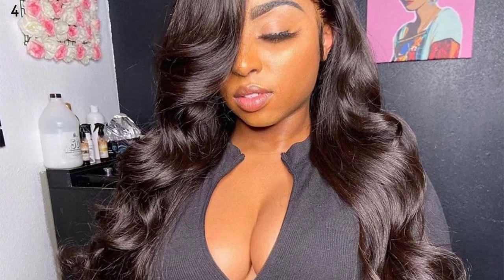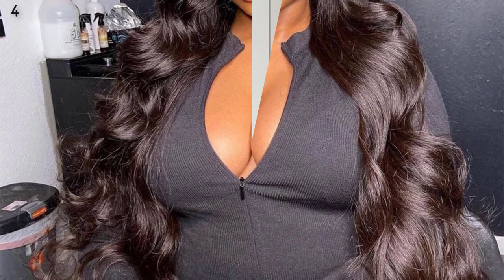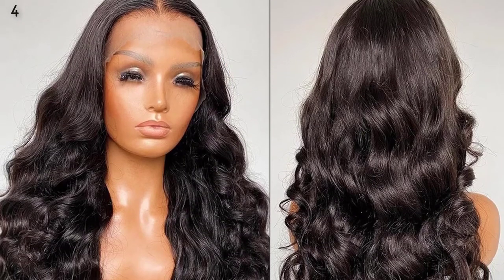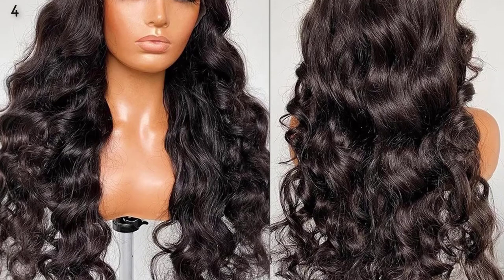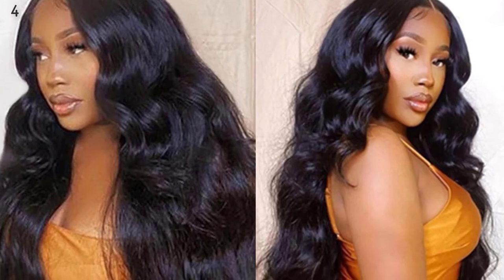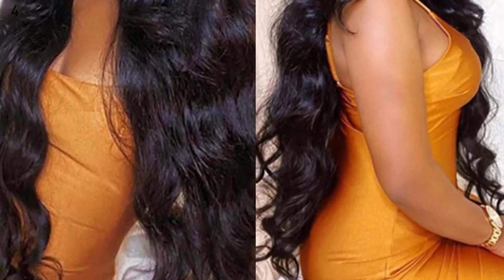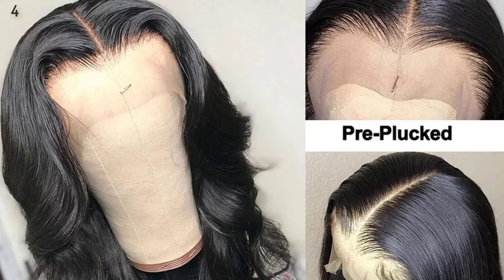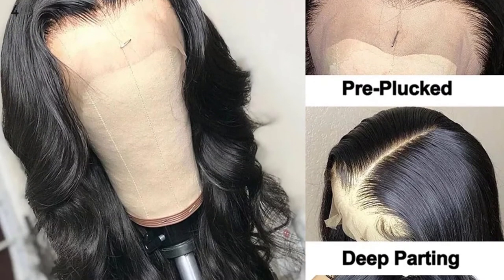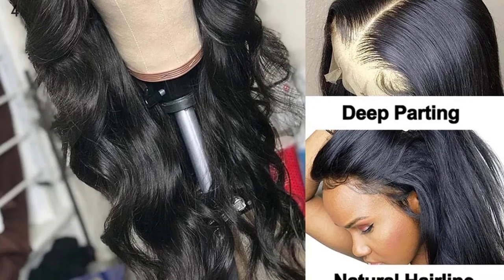Product Information. Wig Type: Lace Frontal Human Hair Wigs. Texture: Body Wave. Lace Size: 13x4 Lace Frontal Wig. Color: Natural Color. Hair Density: High Density. Weight: 100-250G depending on the length. Wig Feature: Full and Thick, Bleached Knot, Pre-Plucked with Baby Hair. Density: 150%, Luxuriously Full and Soft.